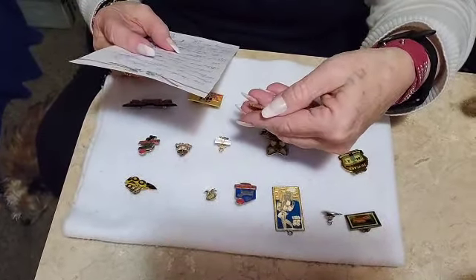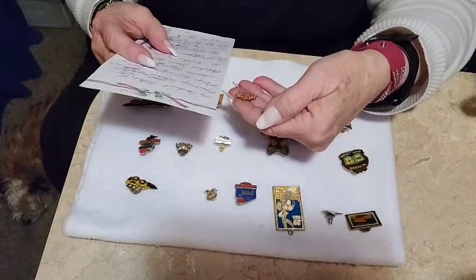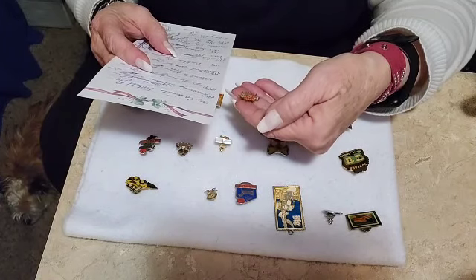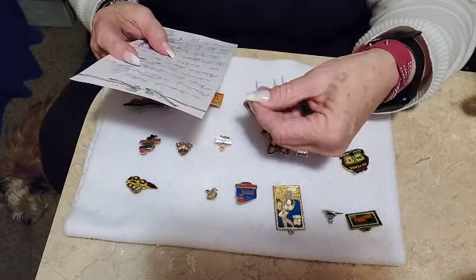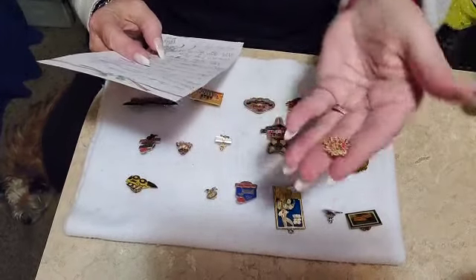This is a Walmart Associate Pin, also vintage. It says the Walmart Card Sales Superstar, and that one is $6.